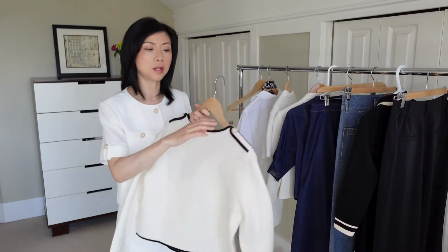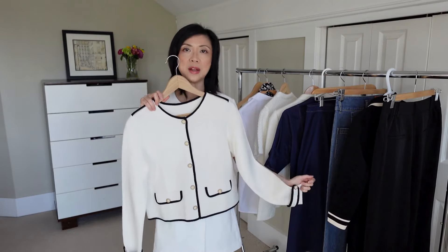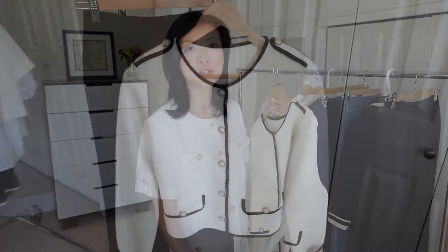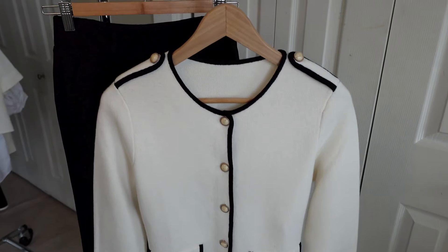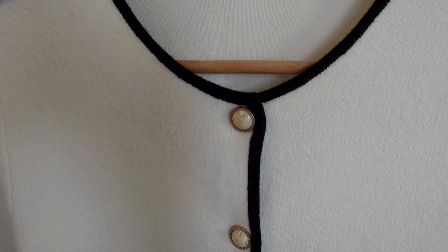So the first piece is this cardigan in cream and black with black trim and it is 100% wool. There's button detail on the sleeves and shoulders and those details really give it that high-end polished look.